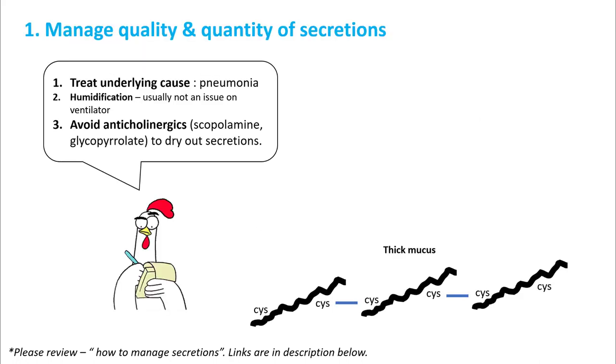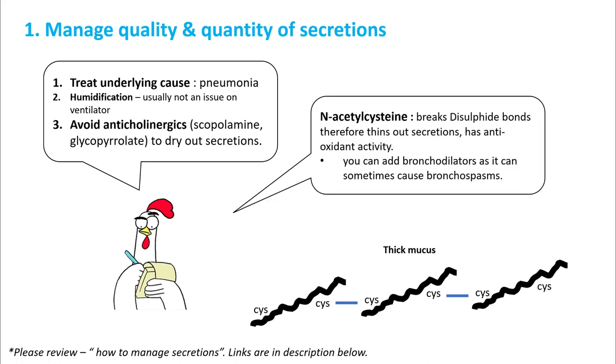As we discussed in our previous lecture on how to manage secretions, the first step is to manage quality and quantity of secretions. For this you treat the underlying cause. Humidification is important but usually not an issue on the ventilator. Avoid anticholinergic medications to dry out secretions. For thick mucus, you can use N-acetylcysteine, which breaks the disulfide bonds and therefore thins out secretions. You can add bronchodilators as it can cause bronchospasm.